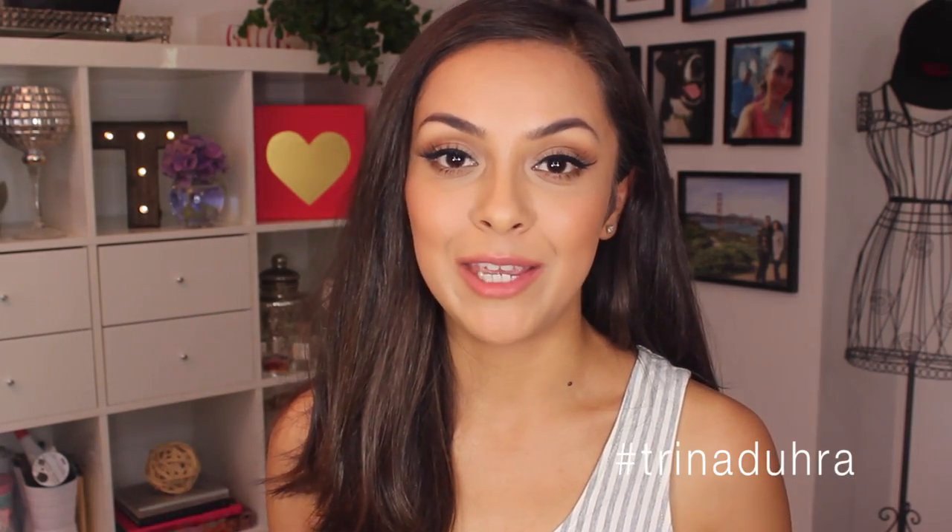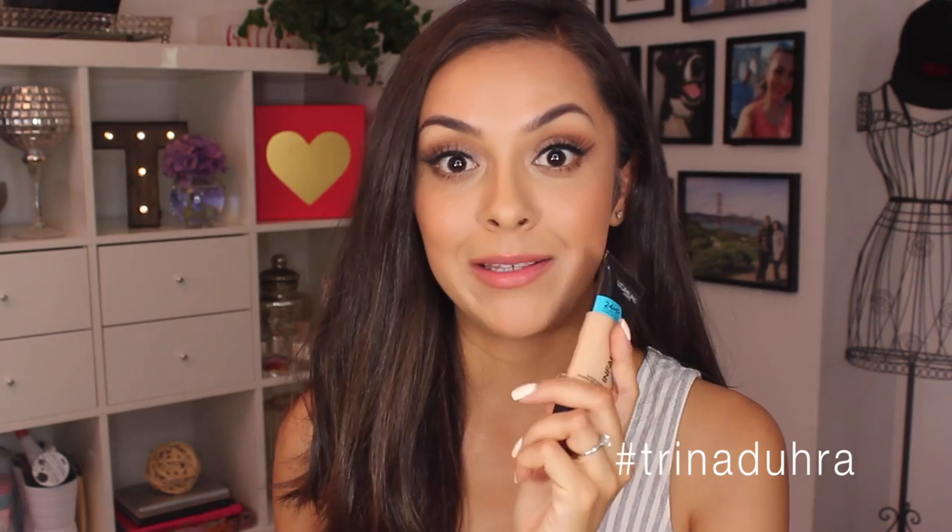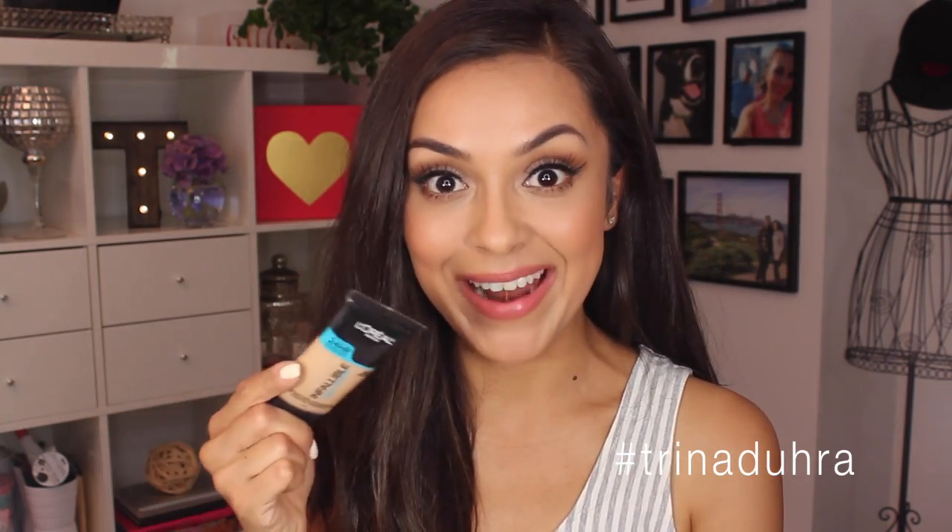I have been so excited to try these. They came out in Canada a few weeks after they did in the U.S., so when I finally found out they were in, I went to Walmart, I saw they were fully stocked, I got some shades, and I ran.